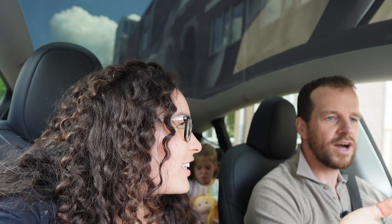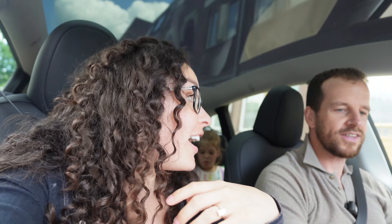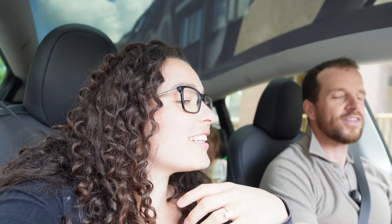Hi guys! I'm Tiana. I'm Raun. And today is my birthday! And we are going to a castle.